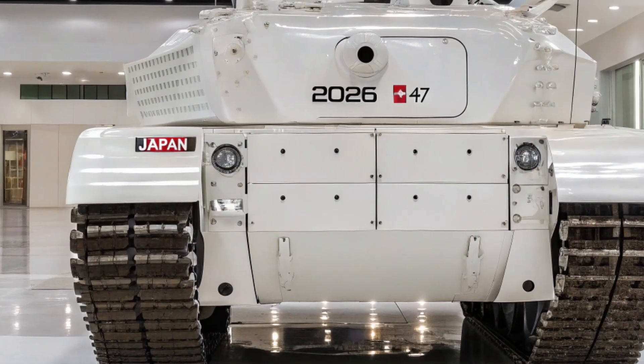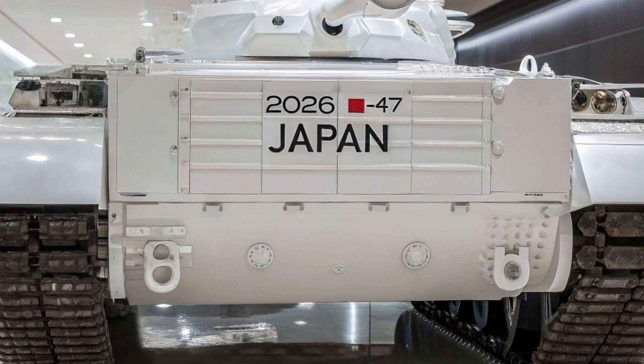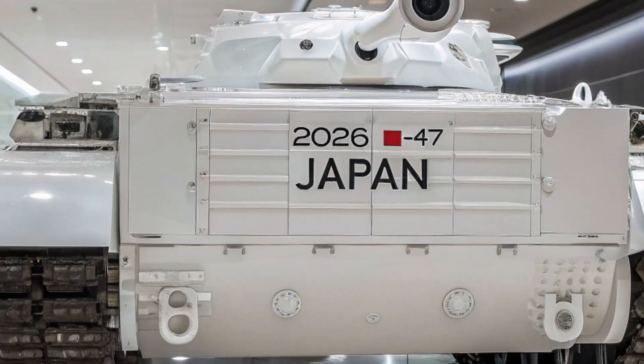C'est un bâtiment technologique qui démontre comment les blindés de nouvelle génération repoussent les limites de la mobilité, de la puissance de feu et de la protection. En observant son design, on remarque immédiatement son allure futuriste.